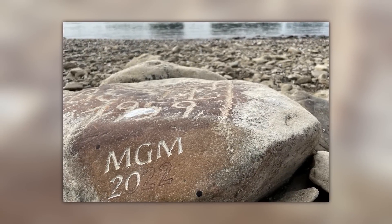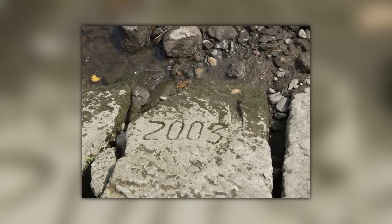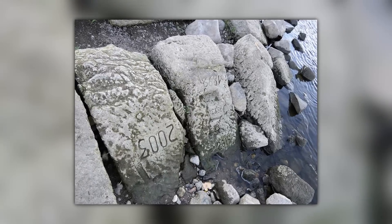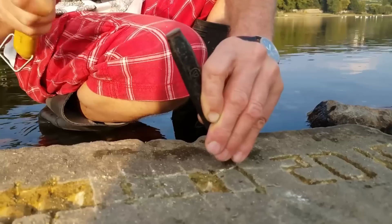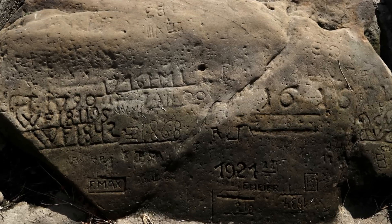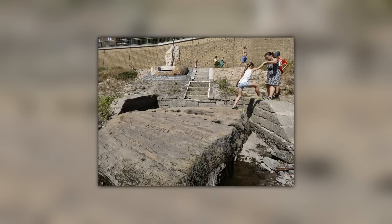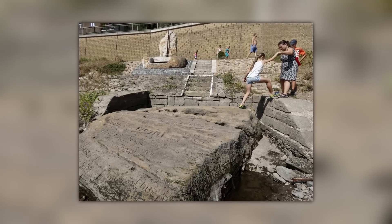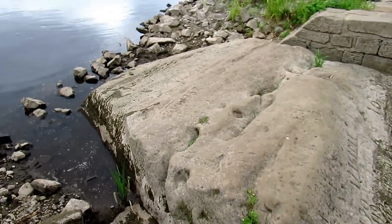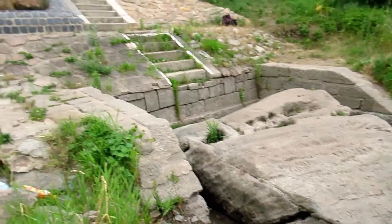Hunger stones are a curiously European invention. They tend to be made only in times of trouble, and they tend only to appear during times of trouble too. The most notable one that has come to light recently was found in the Czech Republic on the banks of the river Elbe at the end of 2018. Water levels in the river were unusually low that year and revealed a message thought to have been carved into the stone by an innkeeper called Franz Meyer in 1904. The message is a simple one — it says, "If you can read me, weep."